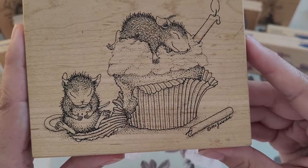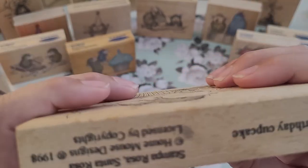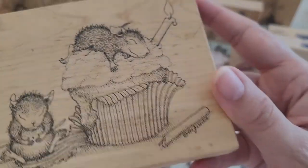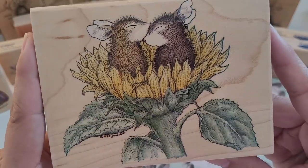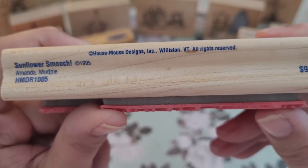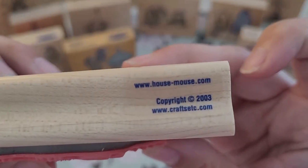Here's another cupcake and he ate too much — he has a belly ache. This one is 'Birthday Cupcake,' Stampa Rosa, 1998. This one's one of my favorites — I think it's so sweet and I love sunflowers. That's so cute with them kissing in the sunflower — that's Amanda and Mud Pie, and the date on this one is 2003.